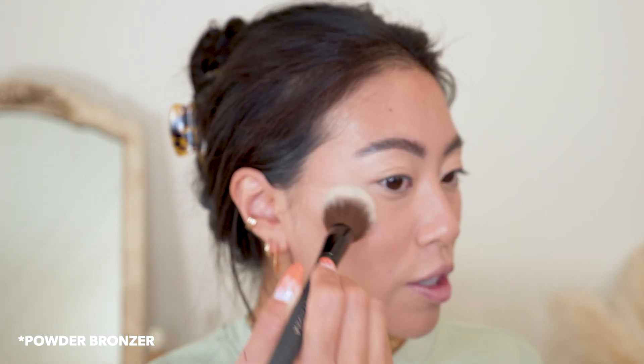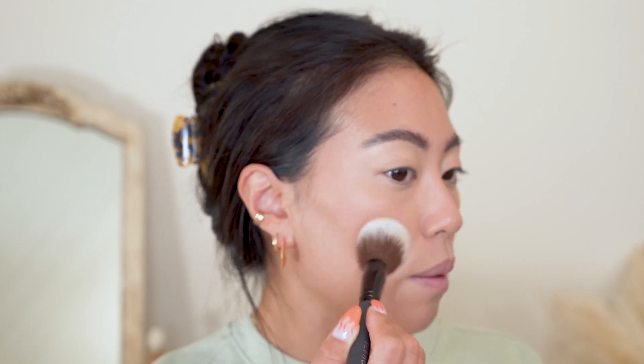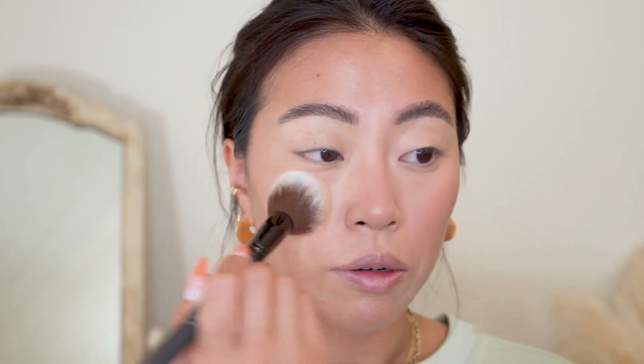I'm taking some of the cream bronzer just to warm up the outer perimeter of my face. The Tatcha powder did a really good job of lightly setting my makeup without making it look too matte — there's still a little shimmer and it looks very healthy, which I really like. Really happy with the skin. Let's move on to the eyes.